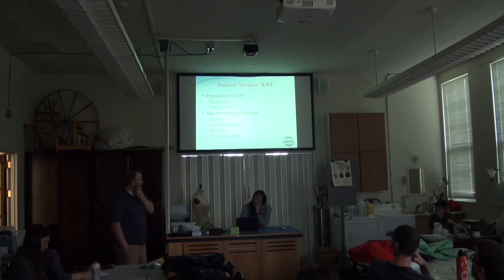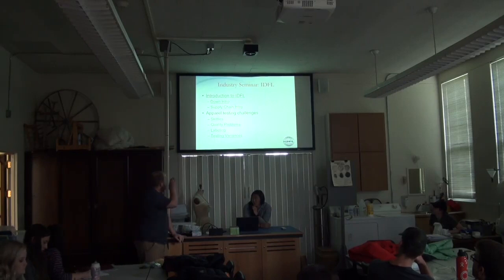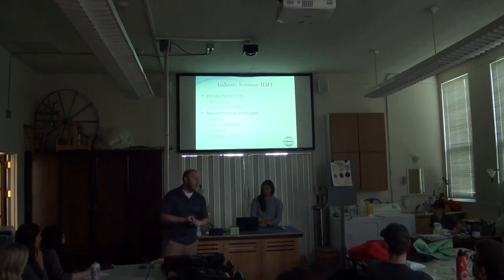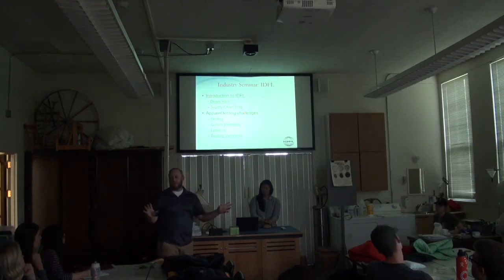Since we don't have a lot of time, we want to make sure we cover all these points. I'm going to spend a little time talking about down in general, because it's such a unique product. In the companies you're probably interested in or looking at, they all carry a line of down jackets. In the outdoor industry there's down sleeping bags, and in the bedding industry it's even more prevalent. Every company has down and feather products. How many of you own a down-type product?